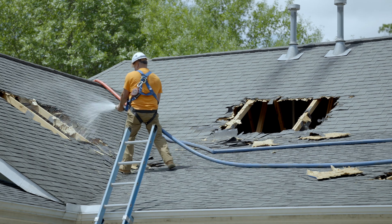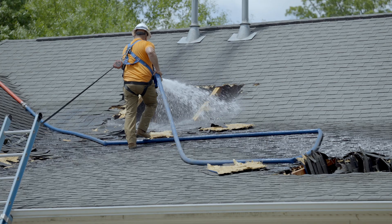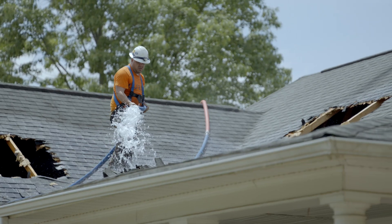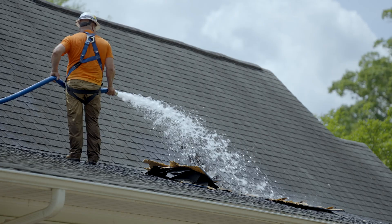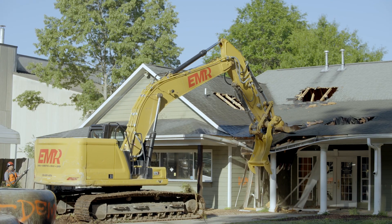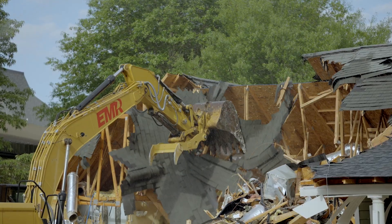Once we made sure all the utilities were turned off to the building and disconnected, we began wetting the building down because what we didn't want was a big dust plume from having our excavator hit that. So a big water tank came in, holes were knocked into the roof, and they took water hoses and filled the whole building with a lot of water. Now it was ready to actually be demoed. So the big excavator came in and gradually, piece by piece, tore that building down.